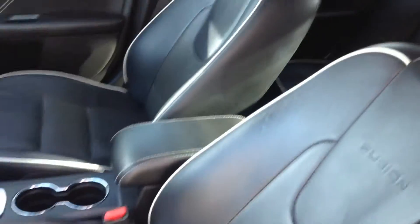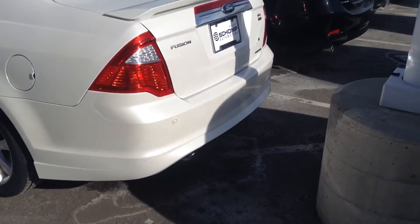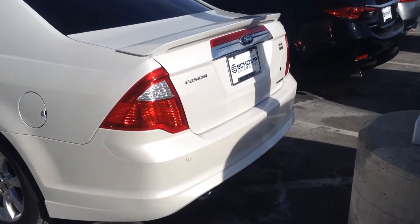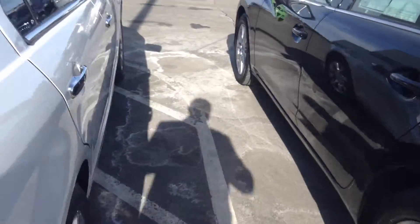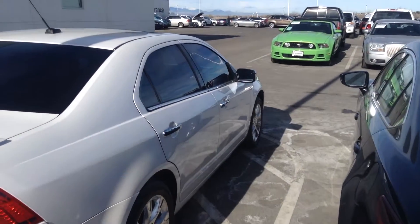Here's the interior of the leather, white piping around the edge. Navigation. The car is still in great shape.